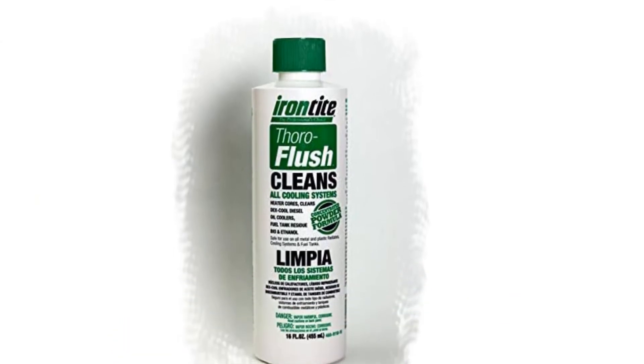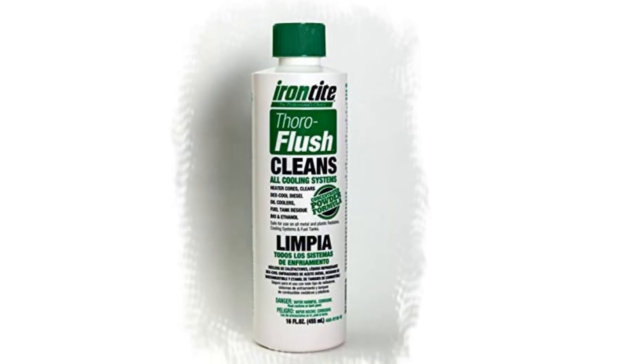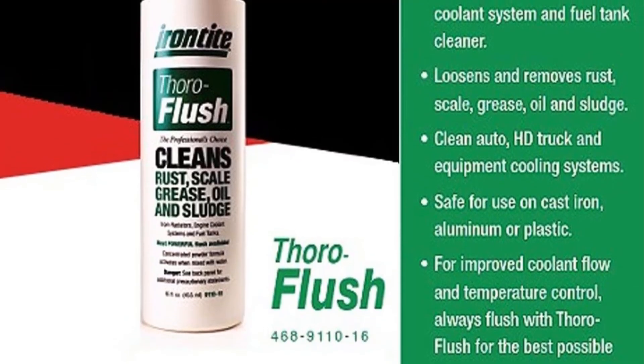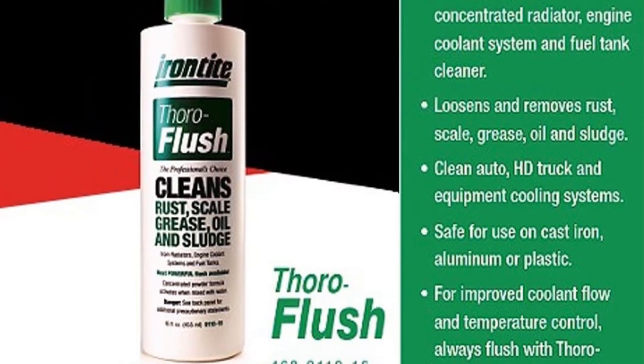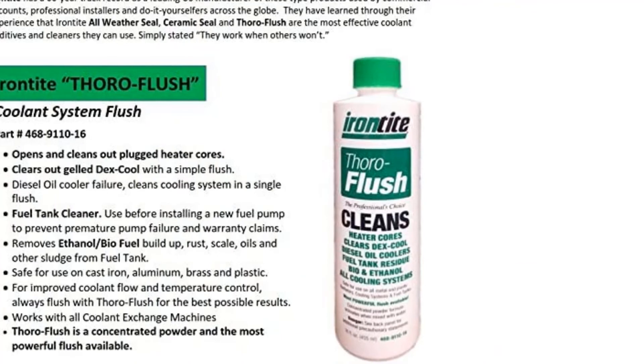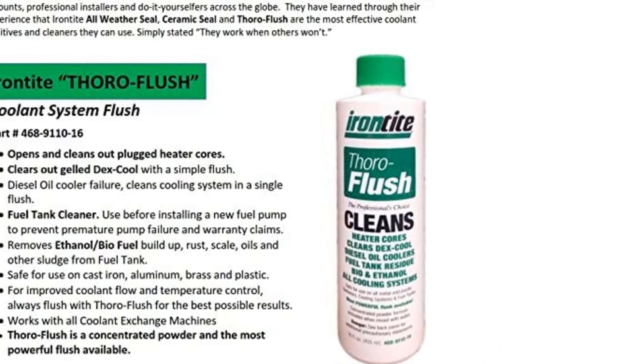If you've never had the experience of trying to revive a car that's had DexCool and regular green coolant mixed together, we envy you. Pros: safe on many component types. Cons: the ad made me think of DexCool.